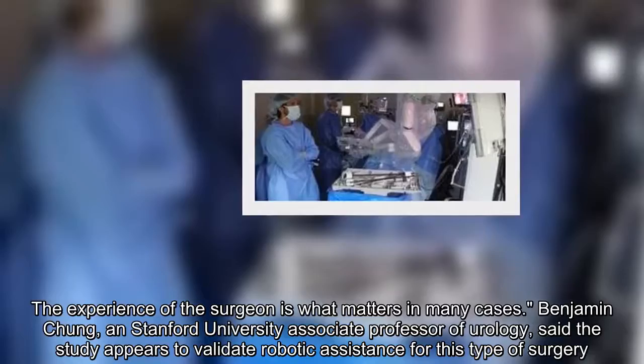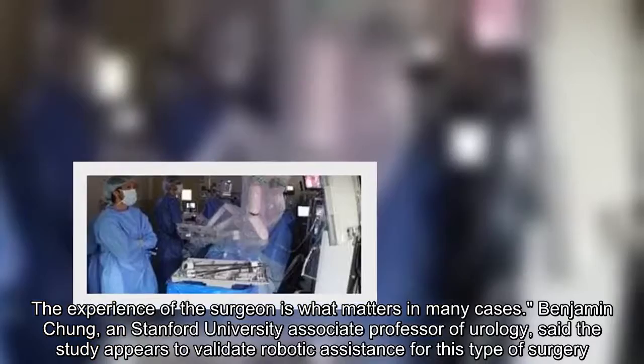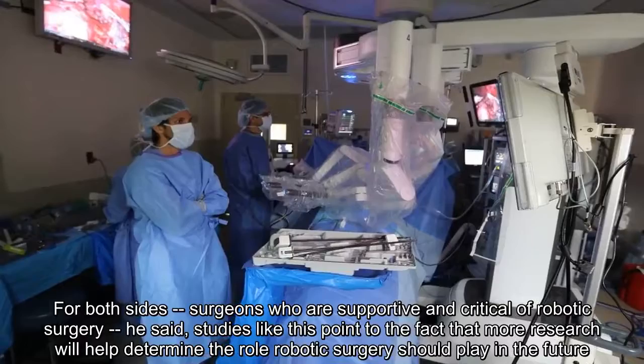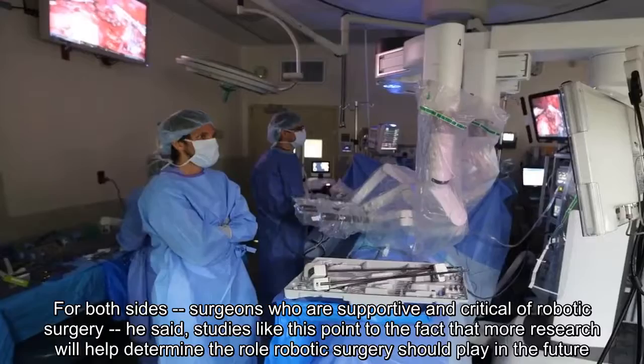Benjamin Chung, a Stanford University associate professor of urology, said the study appears to validate robotic assistance for this type of surgery. "For both surgeons who are supportive and critical of robotic surgery," he said, "studies like this point to the fact that more research will help determine the role robotic surgery should play in the future. We need more studies to further the data that exists so far, both on effectiveness and cost."